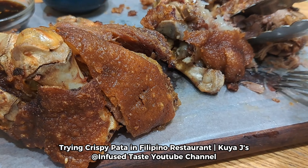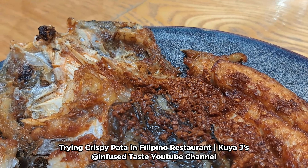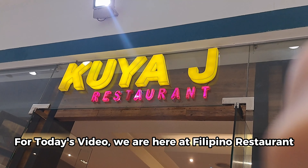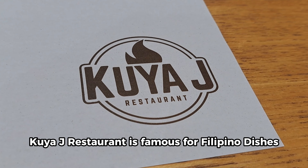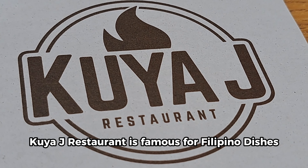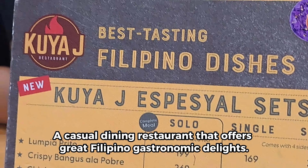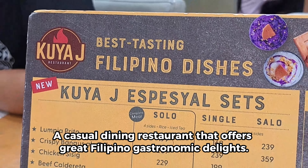Trying Crispy Pata in Filipino Restaurant Kuyo Jay's. For today's video, we are here at a Filipino restaurant. Kuyo Jay Restaurant is famous for Filipino dishes — a casual dining restaurant that offers great Filipino gastronomic delights.